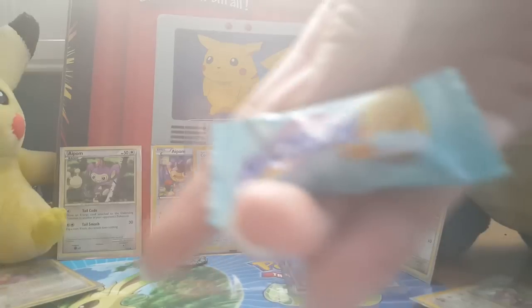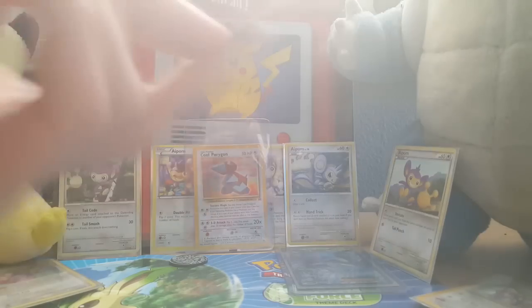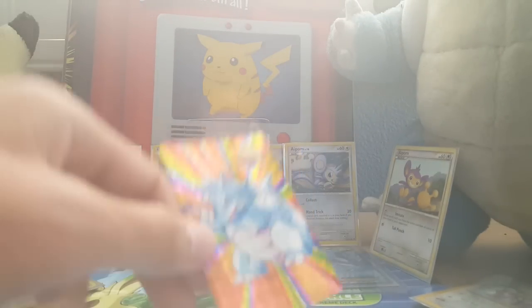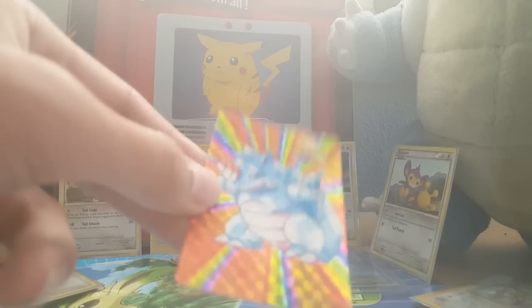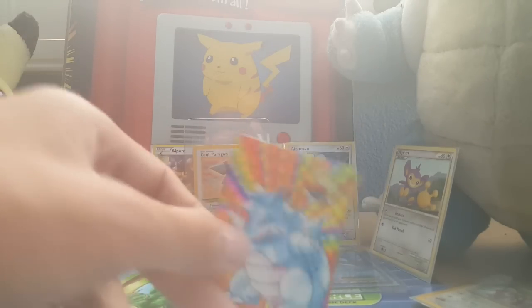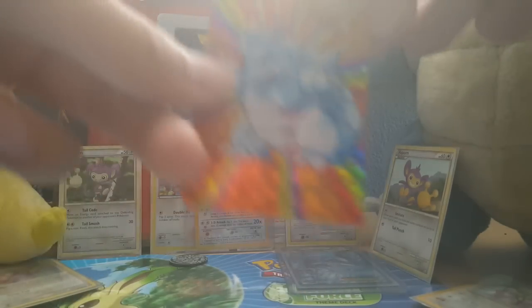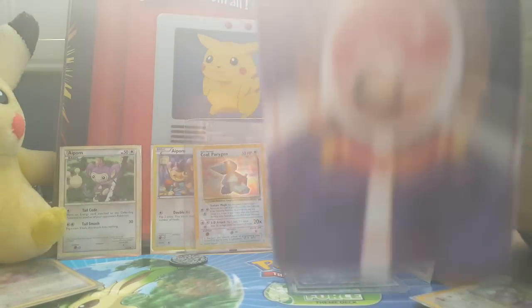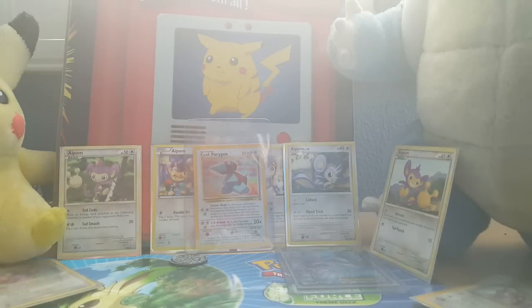Banana-flavored Hi-Chews. Anyway, Arcanite also sent a Japanese Rhyhorn card. I think it's a special card — there's a holographic picture on the top. Let me read the back... Nineteen ninety-six. Yeah, this is cool.